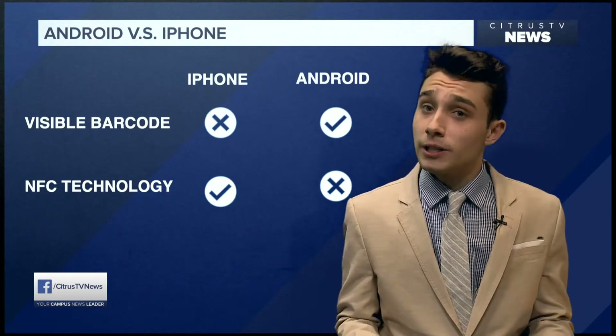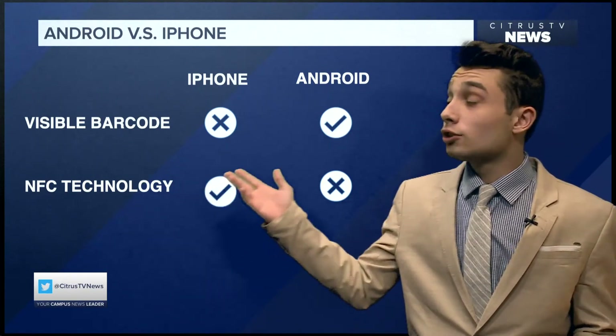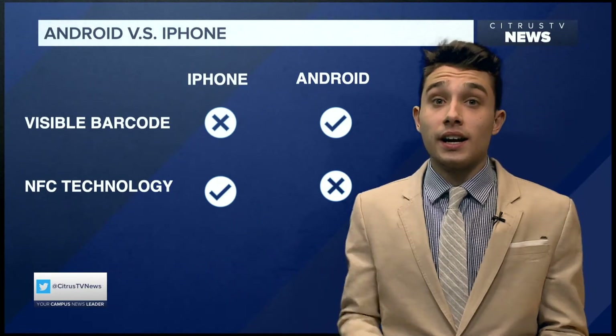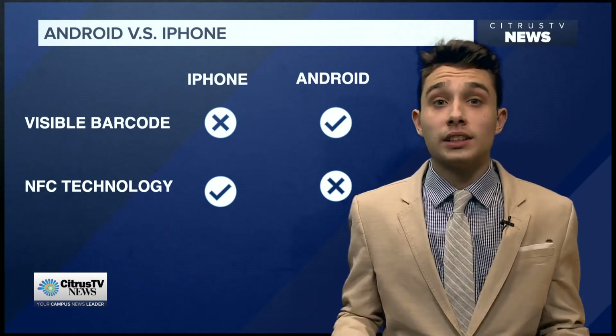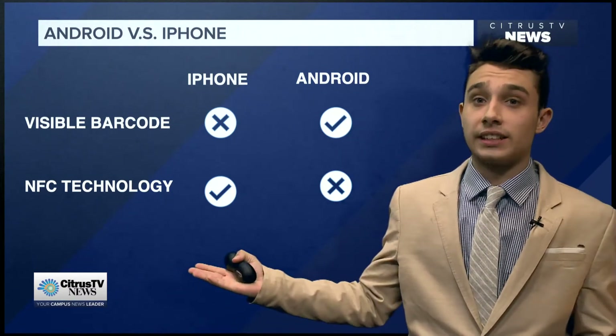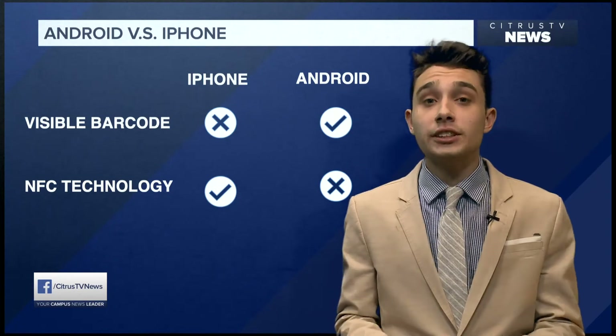iPhone users will have a different experience, though. iPhone users will no longer see the barcode, while Android users will. iPhone users will see NFC technology if they're viewing their ticket through their Apple Wallet. The device has technology that does not require a barcode at all — it's called NFC technology. Once a user adds a ticket to their Apple Wallet, an NFC token is employed.